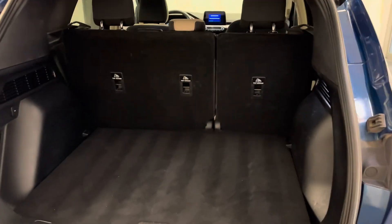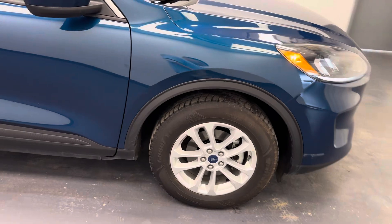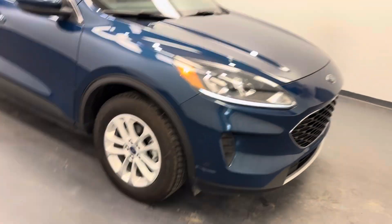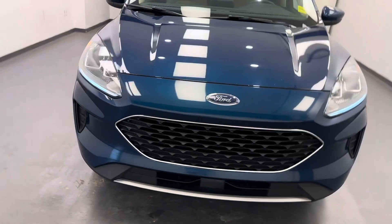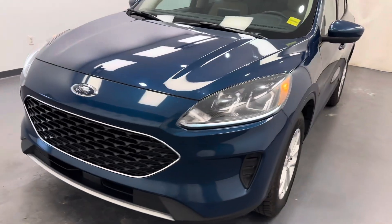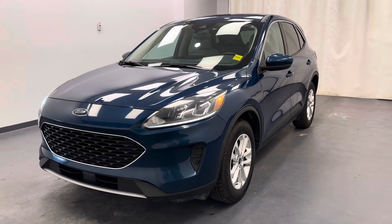And there you have it. That is stock number 256645. You guys just checked out this blue 2020 Ford Escape SE. Thanks for watching.